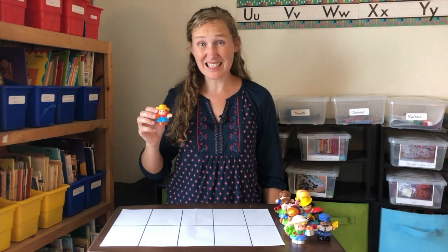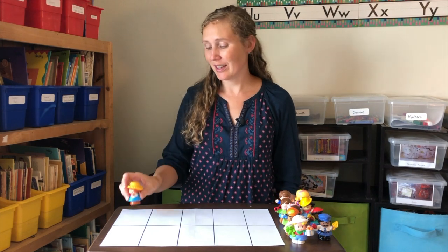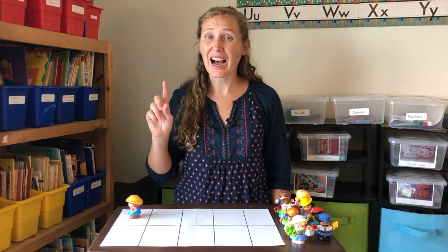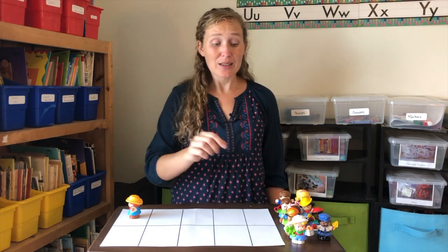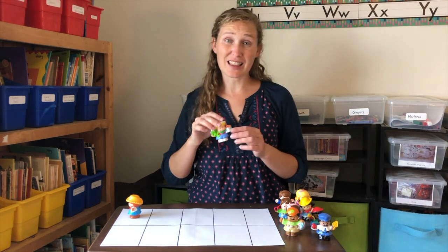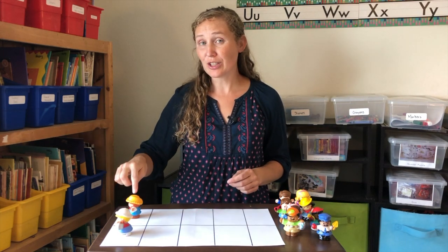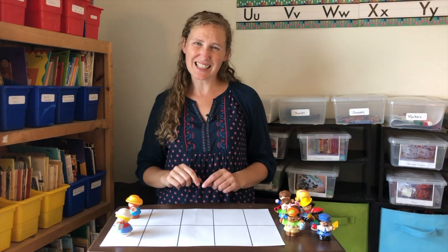Mr. Odd decides to go to the zoo. There's only one person going. That's an odd number. Mrs. Even likes even things, so she decides to go too. One, two — two is an even number.